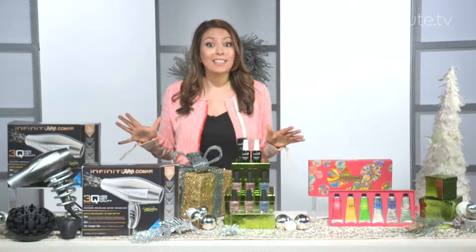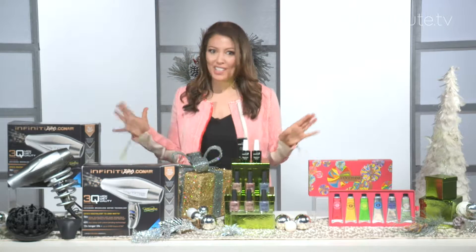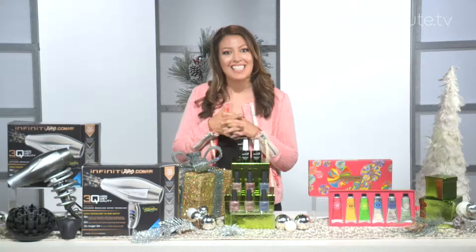Hi, I'm Polly Blitzer, founder of beautyblitz.com, and I am here to take the guesswork out of gift giving for all the ladies in your life this holiday season.